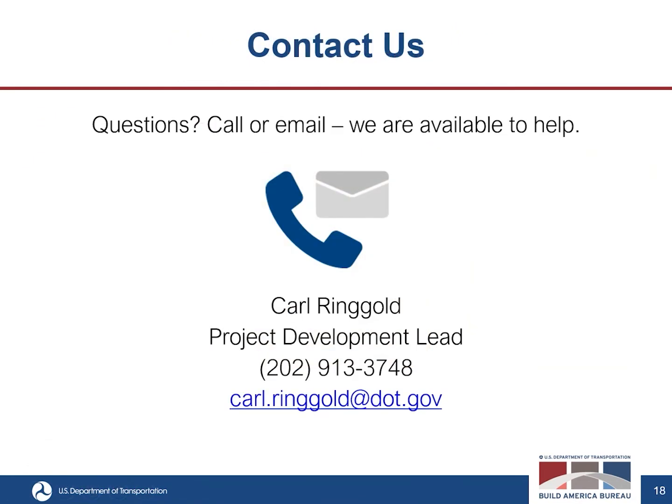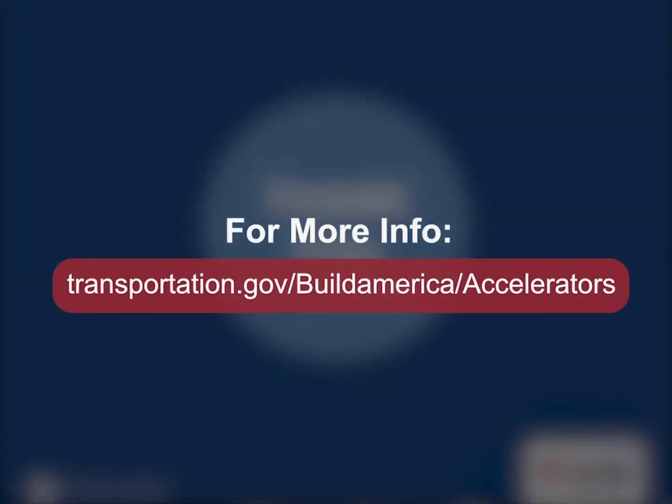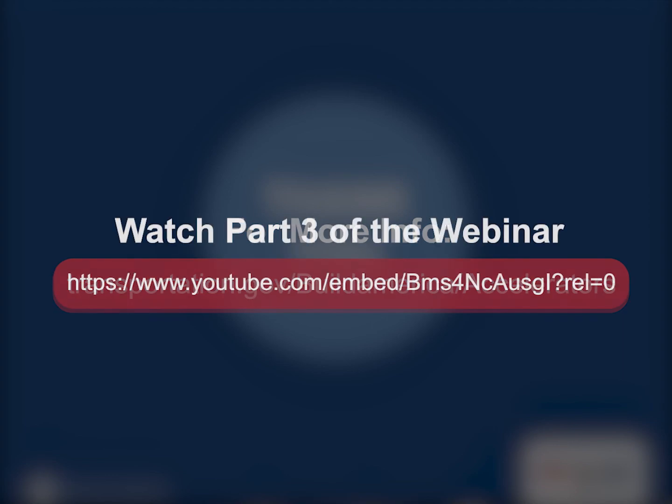If there are any questions, I prefer being contacted through email for record-keeping purposes. My email is carl.ringgold@dot.gov. Please feel free to contact me with any questions about the application criteria and how to put forth a strong application. Thank you for watching this overview of the Regional Infrastructure Accelerator Demonstration Program Application Criteria. The next module will focus on how to prepare the application and will be hosted by my colleague, Sam Beydoun.